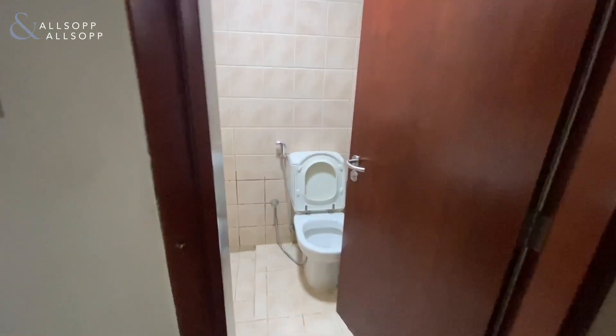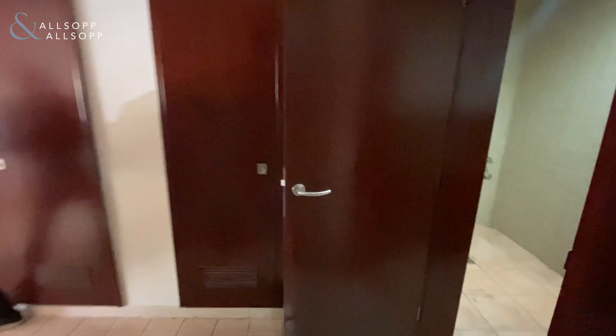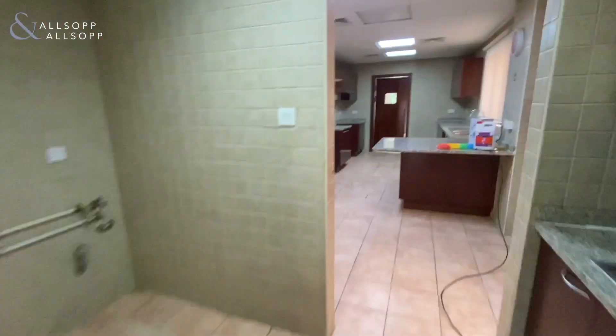Then you've got the maid's room at the front of the property. It comes with an ensuite bathroom with a shower and toilet, and plenty of storage.